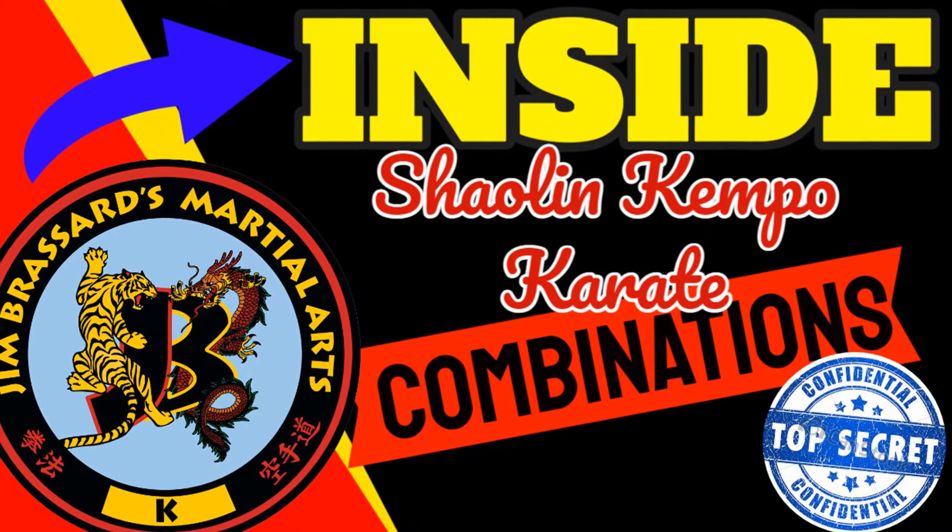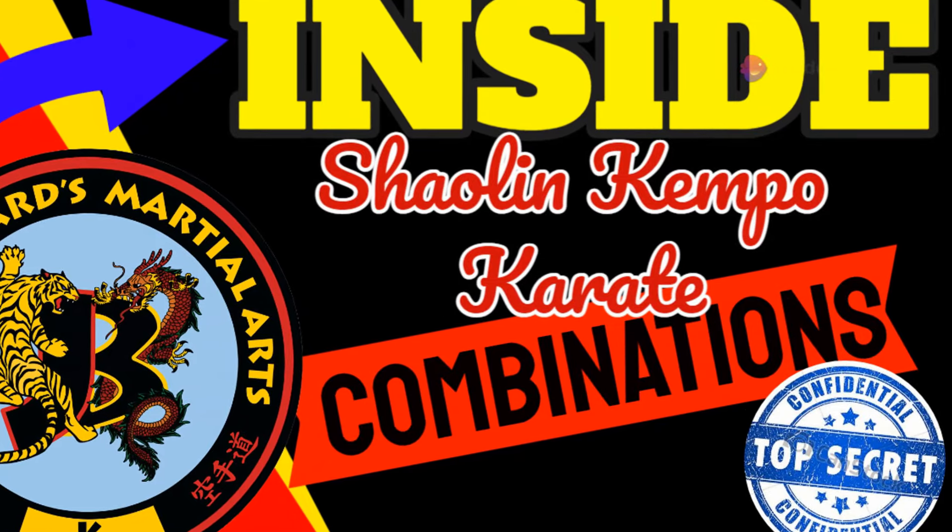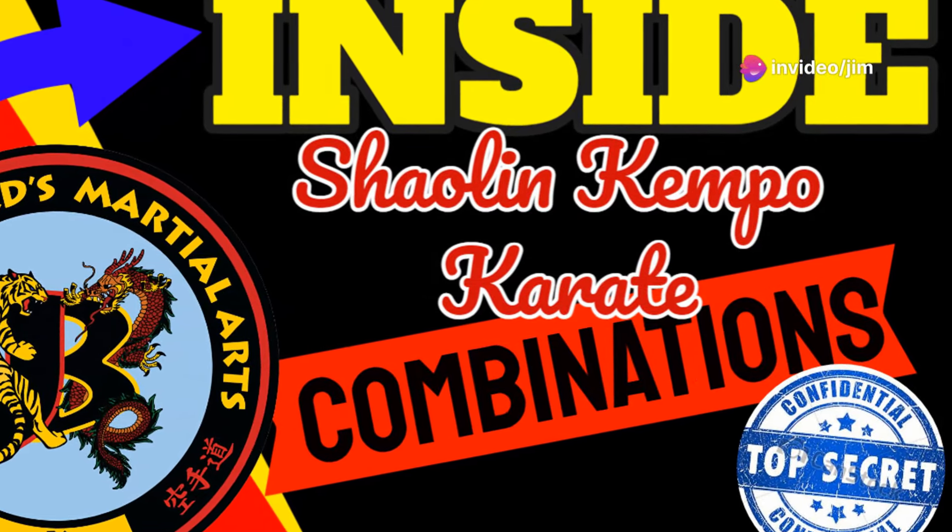The secrets of Shaolin Kempo Karate combinations are meticulously detailed by Grandmaster Jim Broussard, who delves into the foundational and advanced aspects of these techniques through his instructional materials. Here are some key insights into these combinations.